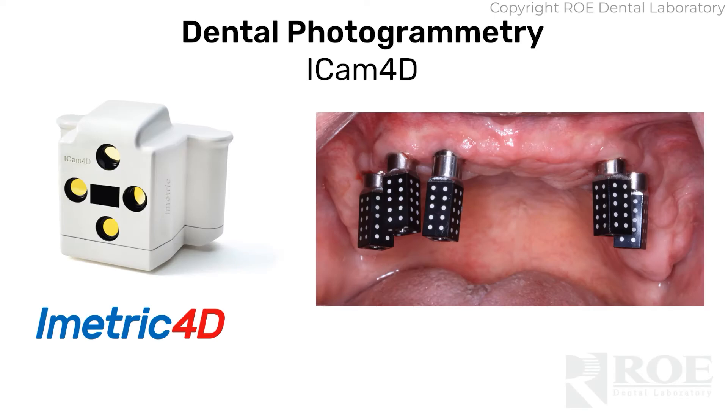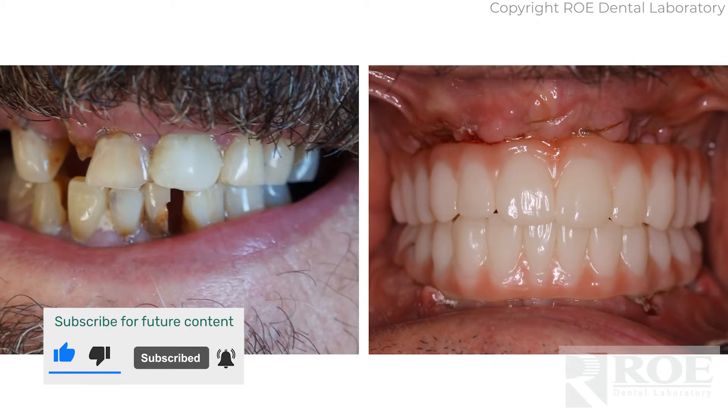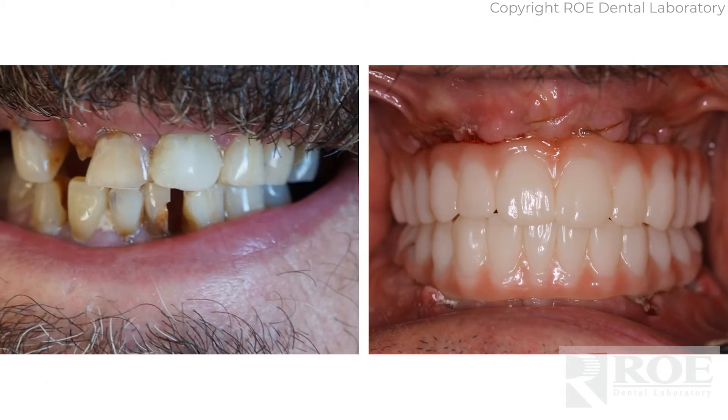If you are involved in photogrammetry, then Roe Dental Laboratory is your solution. We offer multiple methods of capturing records, either during live surgery or for just restoring restorations. We offer beautiful long-term temps and even final restorations from all 100% digital records.